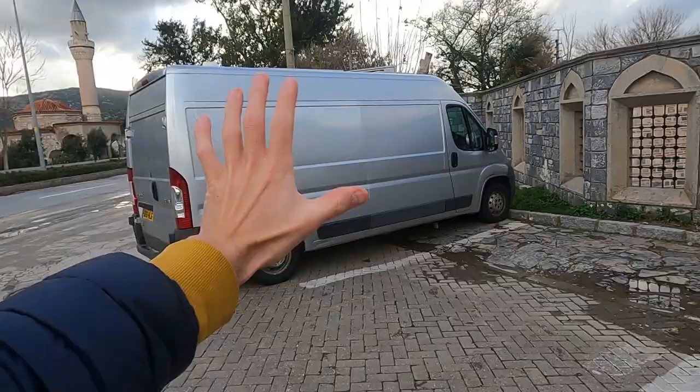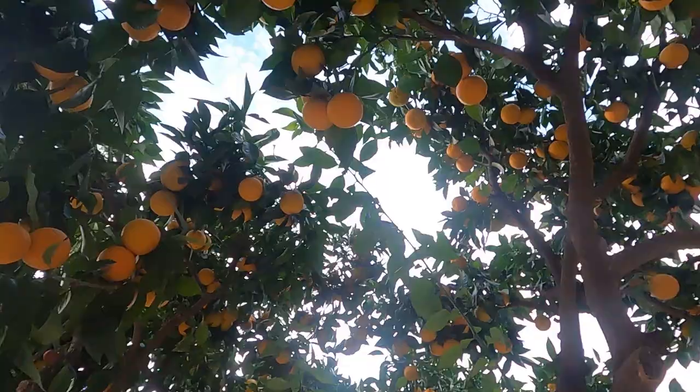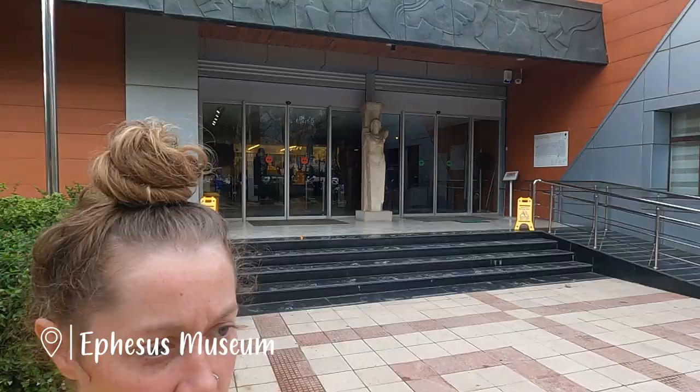I picked an orange for you. I'm just astounded that there are orange trees in the middle of a town — in the UK they'd be like 'we need to monetize that.' It's a museum! I figure we might as well go to the museum first and learn about the stuff that we're going to walk around and see.